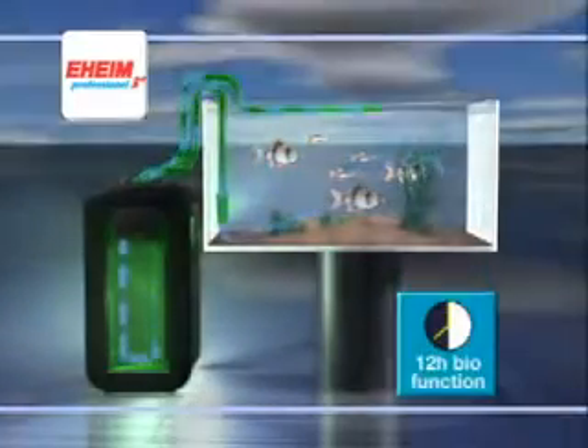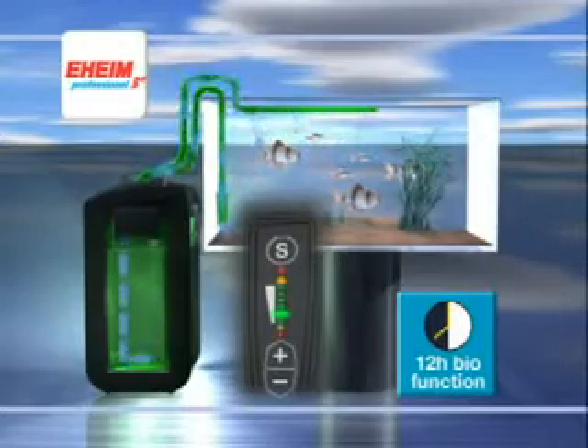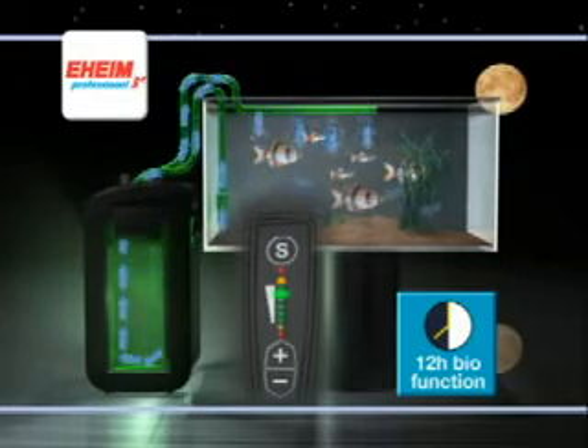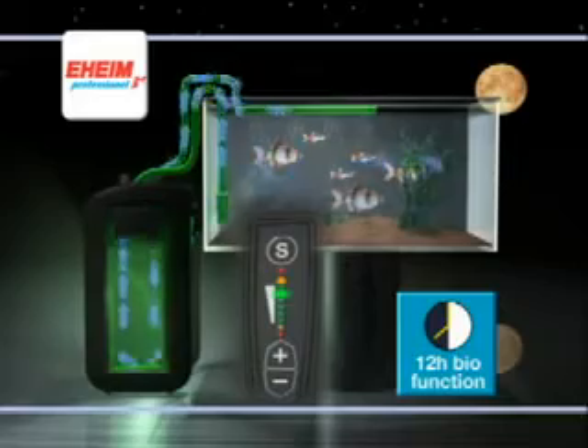The 12-hour bio function changes the flow rate every 12 hours between two settings you have chosen. For example, a day-night mode with lower flow rate during the day and a higher one at night — ideal for aquariums with plants. Or you may choose the opposite way around. It's your choice.